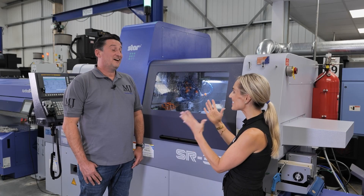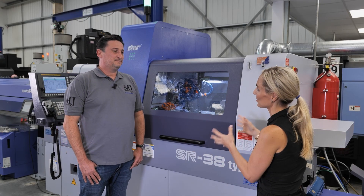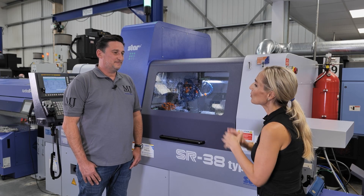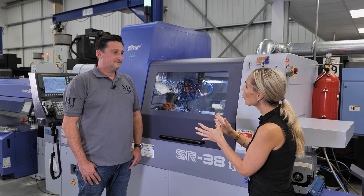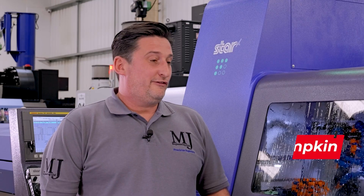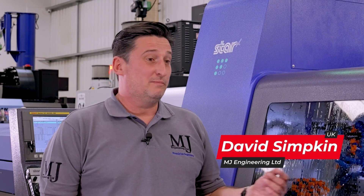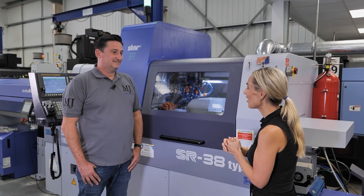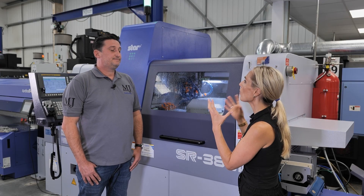Congratulations David, finally you've got your Star sliding head machine that you wanted at MJ Engineering. Before we get into the interview and why you've invested in it, tell me more about your business and the arena you're working in. We do a lot of Formula One, oil and gas, high-end automotive, optical, medical, construction — anything in between. A nice array of industries. And what was the tipping point for you?